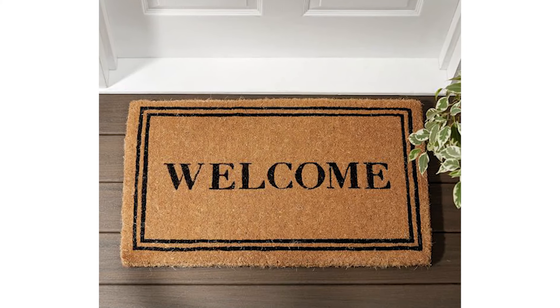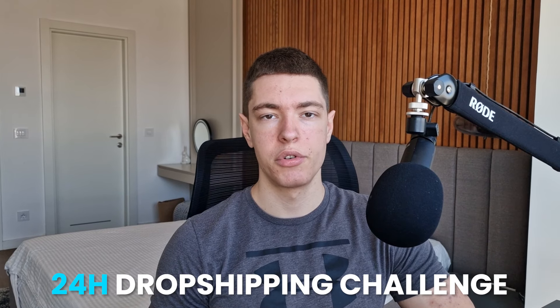Hey guys, welcome back to a new video. In this one we're going to be doing a 24-hour dropshipping challenge. A lot of you guys have been asking me for a seven-day dropshipping challenge and I'm working on that as well, so that's probably going to be the next video. Make sure you guys subscribe to not miss that video and follow me on Instagram, it's at ecom marco.